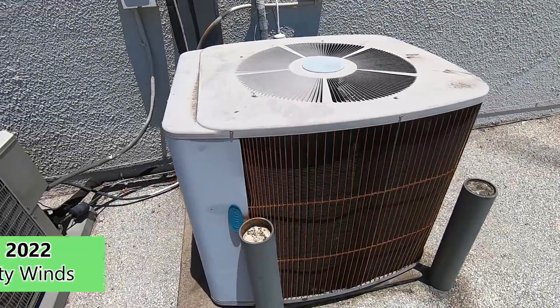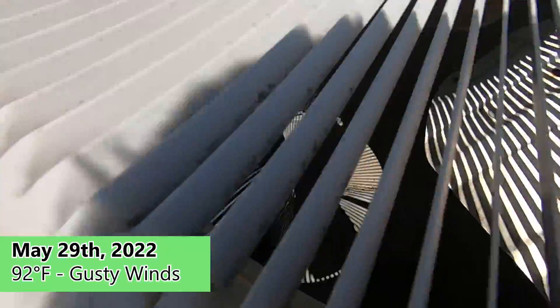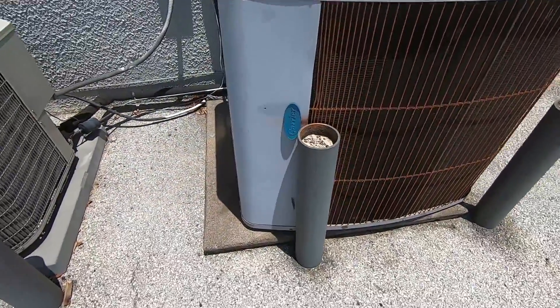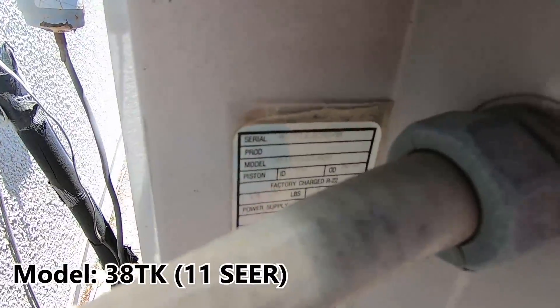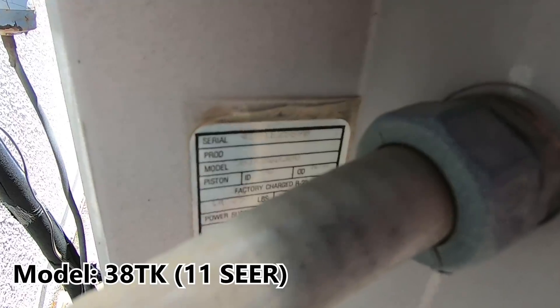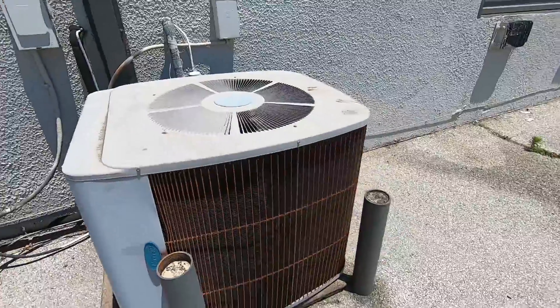I've got a massive Tech 2000 right here. It's got a blanket. It is from 1991. It is a 5 ton. It's huge.